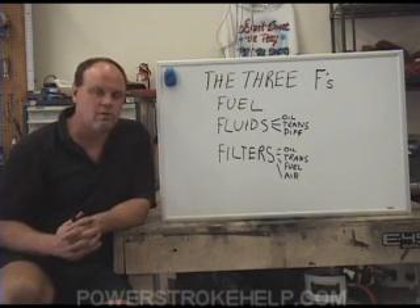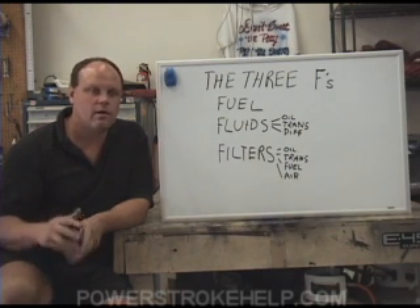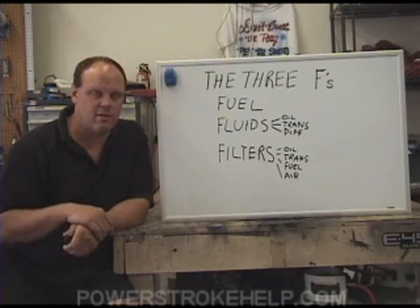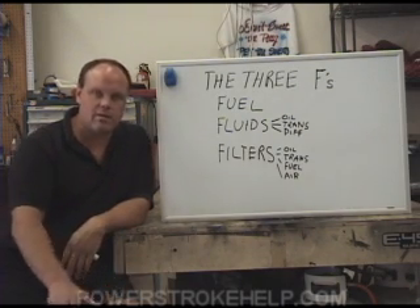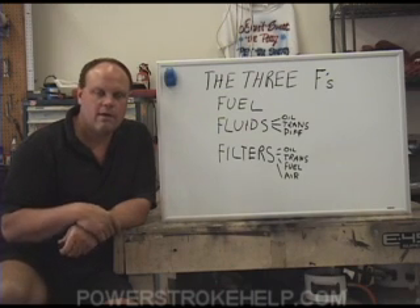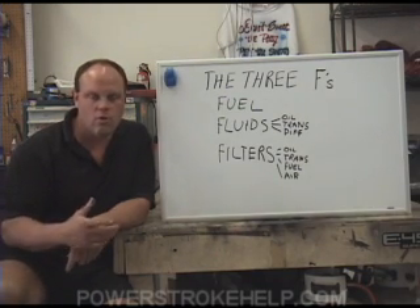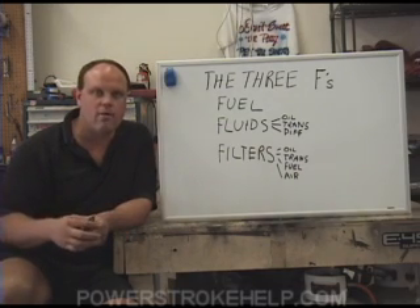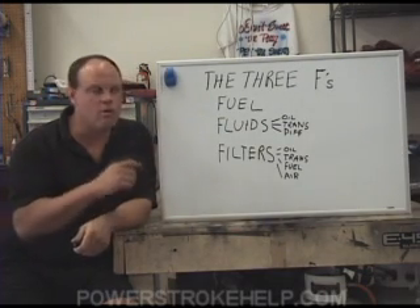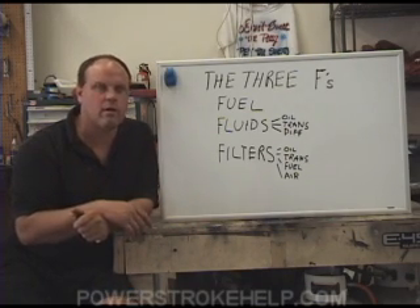You want the absolute best fuel you can get for your truck. It's best to buy fuel from a truck stop or a station where the fuel is constantly turned over. You do not want to buy fuel from somewhere that doesn't sell a lot of diesel — their tank is generally run down to the bottom and warm, damp air causes condensation and water in the fuel. Buy your fuel from a truck stop or a high-volume station, generally in an industrial area.